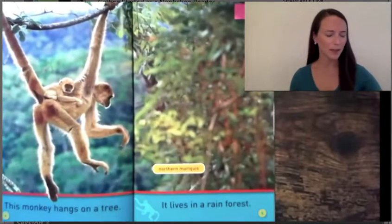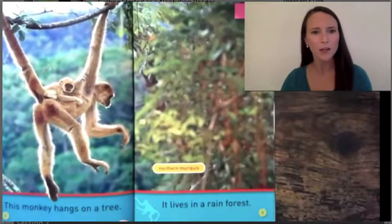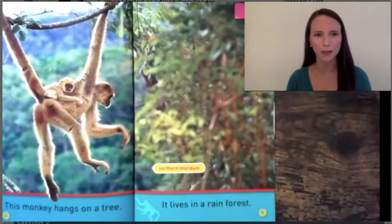Today I want to remind you of something important. It's important as nonfiction readers that we're thinking as we're learning to try to get super smart about our nonfiction topics. Readers who want to get smart about their nonfiction topics don't let the pages fly by. Let's read a page together and see if we can learn as much as we can from reading it closely and carefully.